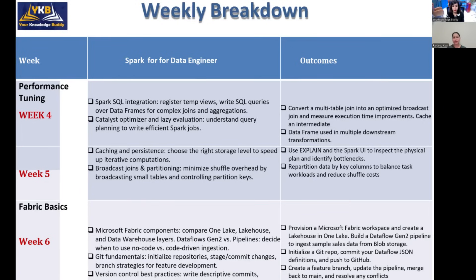This course is specially designed for Microsoft Fabric, because while other frameworks exist such as Azure Data Factory and Databricks, Microsoft Fabric is a unified, future-proof data engineering platform where you can perform any kind of task — pipelines, data flows, and storage. In week six we will explore Microsoft Fabric components.